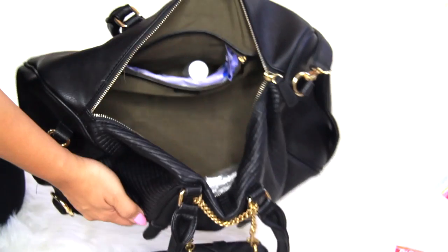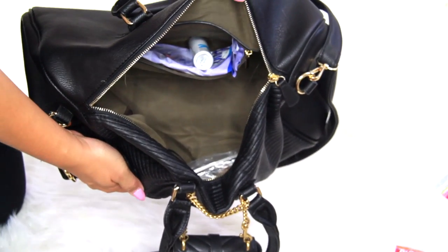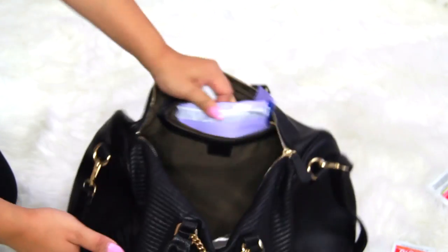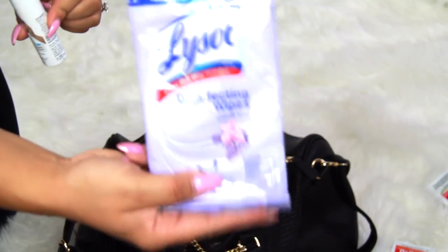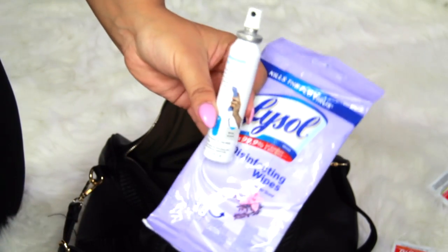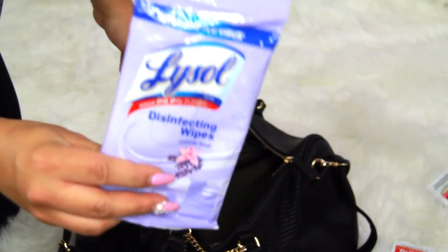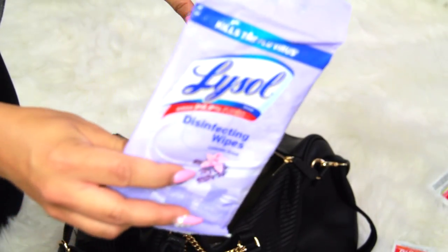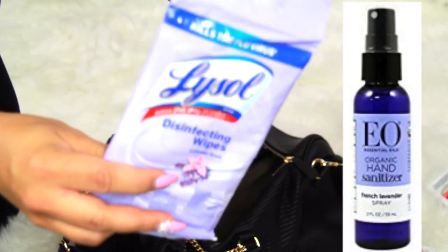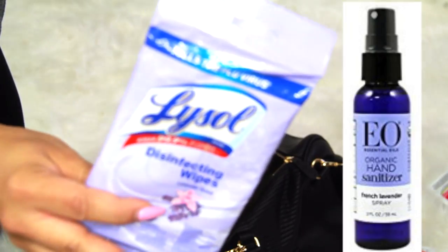In this back pocket I like to keep Lysol wipes and Lysol spray. I like it to have easy access so I can grab it super quickly — if I'm at the grocery store I want to wipe the cart down, or if I want to spray a handle. I also keep sanitizer in this back pocket, though I ran out and need to replace it.